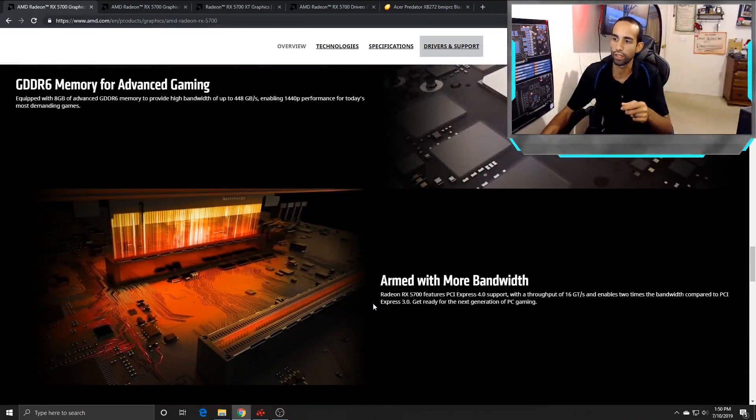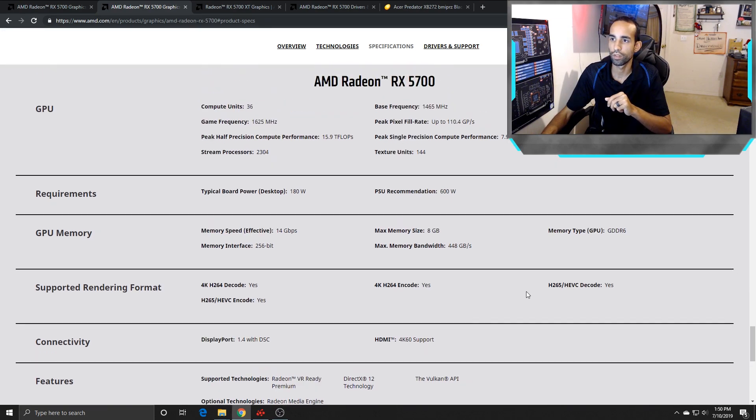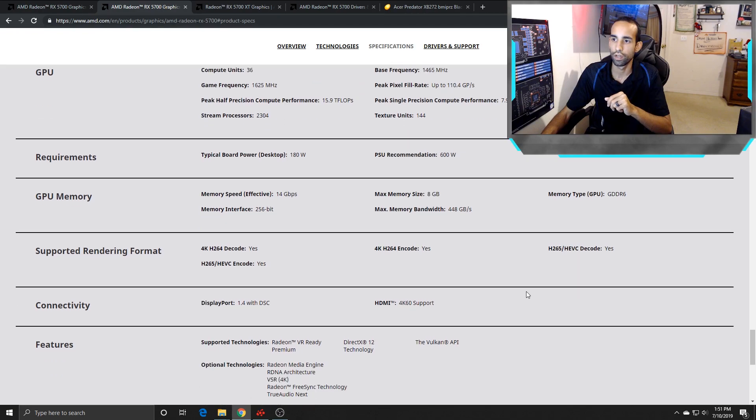Let's talk about specs. The 5700 has 36 compute units. The base frequency is 1465 MHz, game frequency of 1625, and boost frequency of 1725. With my card, depending on thermals, I was seeing an average around 1760 MHz. It has 2304 streaming processors, typical board power draw of 180 watts, running GDDR6 at 8 gigabytes, memory interface 256-bit, bandwidth of 448 GB/s, and memory speed of 14 gigabytes per second.